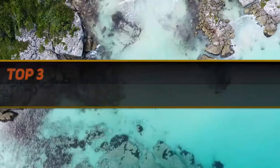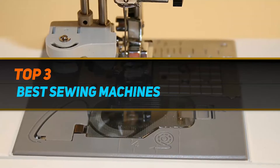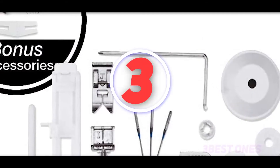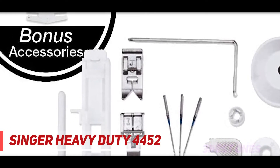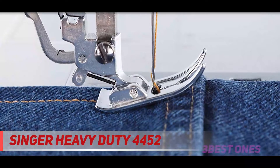Hi guys, welcome back to my channel. In today's video, we're going to check out the top three best sewing machines, starting at number three: the Singer Heavy Duty 4452. It is a reputed sewing machine which is equipped with 32 ready-made stitches.